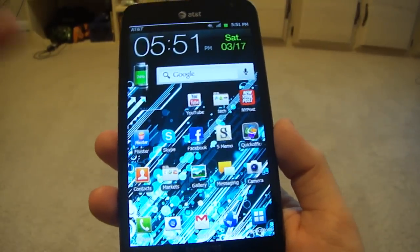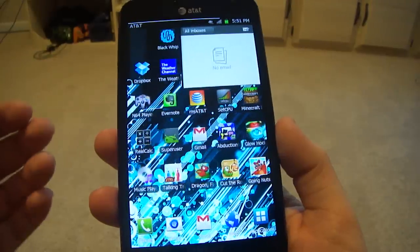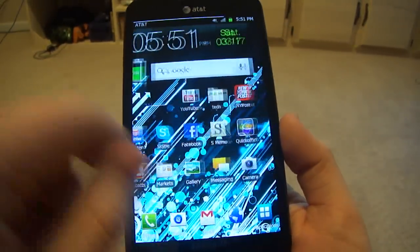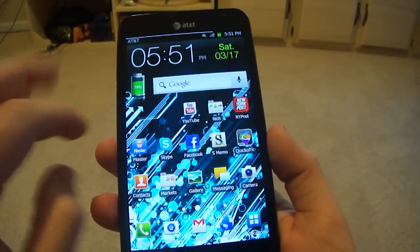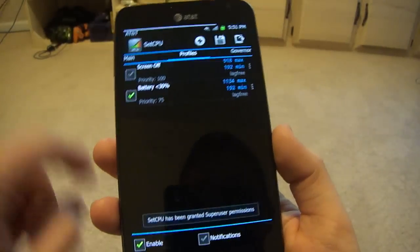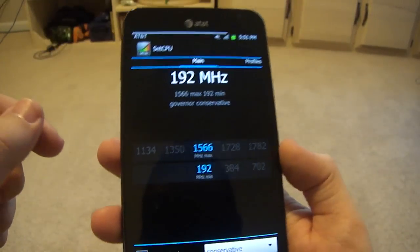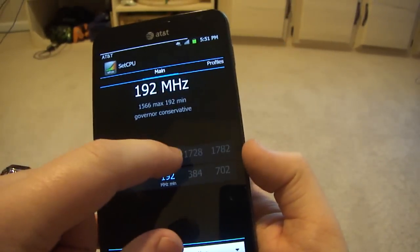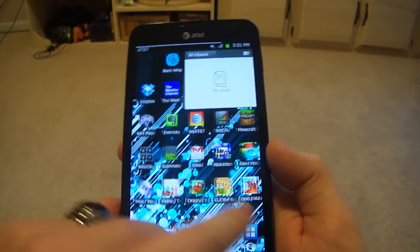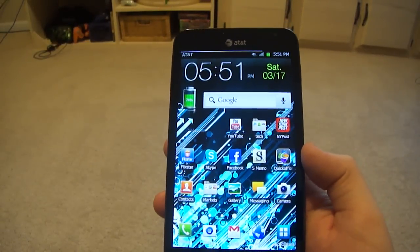So I hacked this baby — didn't take that long. I just put a SuperCharge script on there, and now there's no lag really. It's running a 1.5 GHz Snapdragon S3 processor on stock, and with setCPU I already have it running at 1.566. I can already overclock because I put a custom kernel on it.